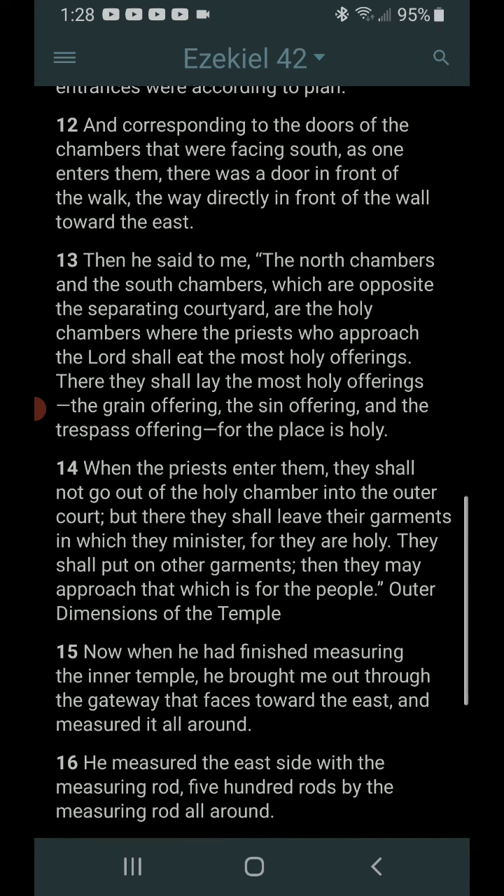And corresponding to the doors of the chambers that were facing south, as one enters them, there was a door in front of the walk, the way directly in front of the wall towards the east. Then he said to me, the north chambers and the south chambers, which are opposite the separating courtyard, are the holy chambers, where the priests who approach the Lord shall eat the most holy offerings. There they shall lay the most holy offerings: the grain offering, the sin offering, and the trespass offering, for the places are holy.